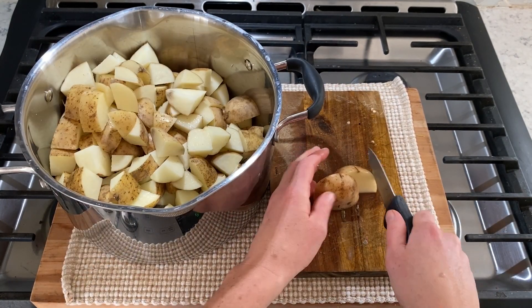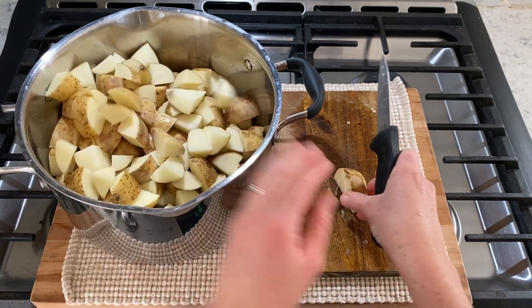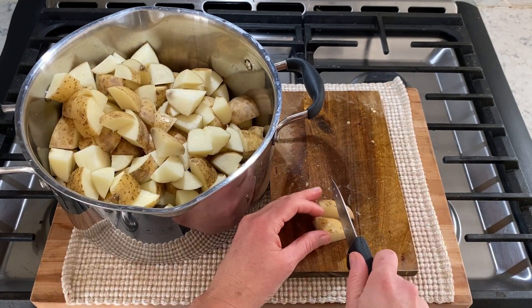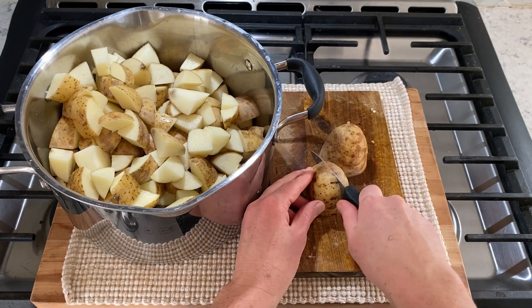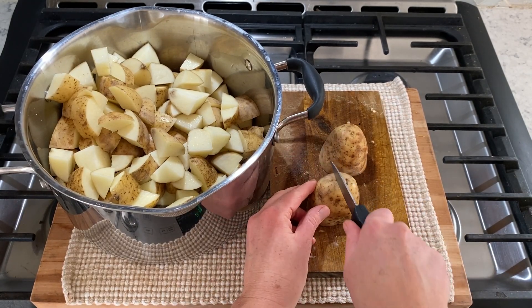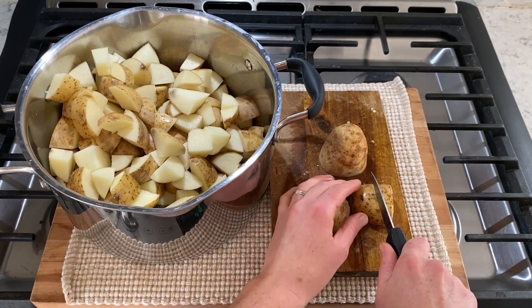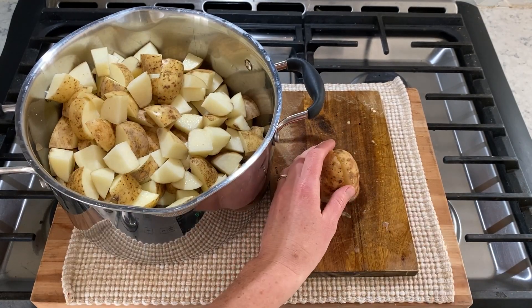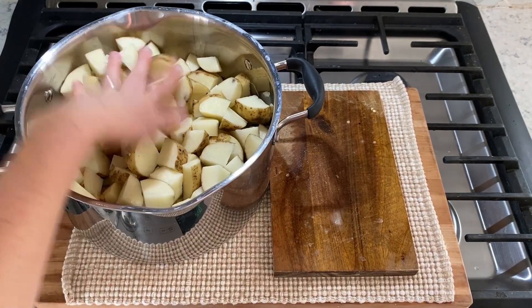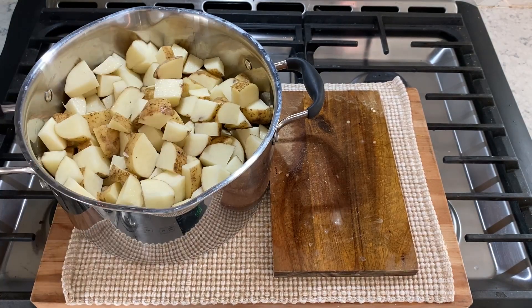This is how I'm cutting the potato - down this way, down that way, and then in half. Let me try it again: you take your potato, you cut it in half, then you cut it in half both ways, then you flip them over and chop. I think that's the size I want. Five pounds of potatoes cut - yay me, yay God. Let's cook these potatoes.